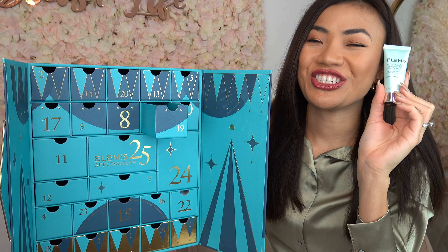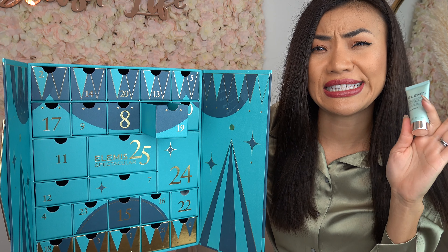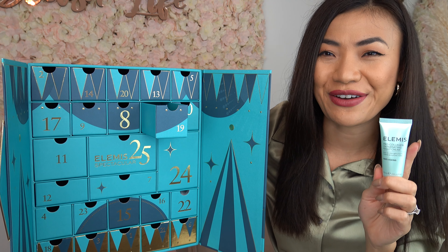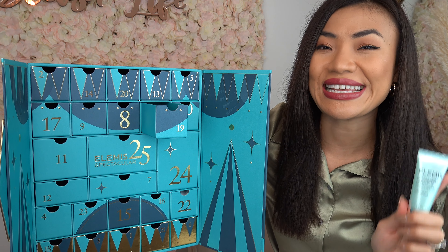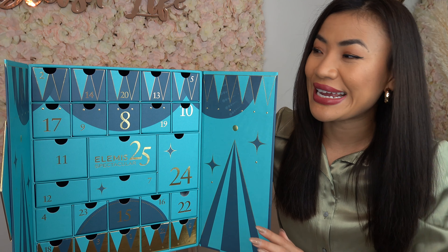On door number nineteen we have the Pro-Collagen Oxygenating Night Cream. This is an anti-wrinkle night cream that contains Laminaria digitata extract, red algae, and Padina pavonica, which helps to reduce the appearance of fine lines and wrinkles by improving the firmness and elasticity of your skin. On to door number twenty — we are so close to Christmas day!